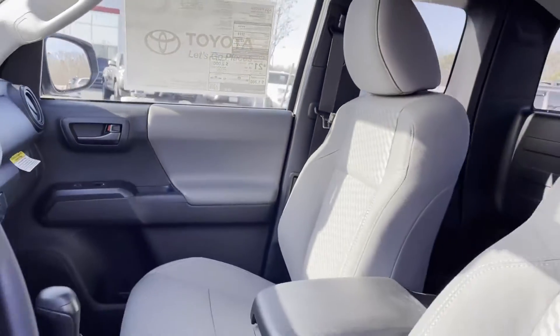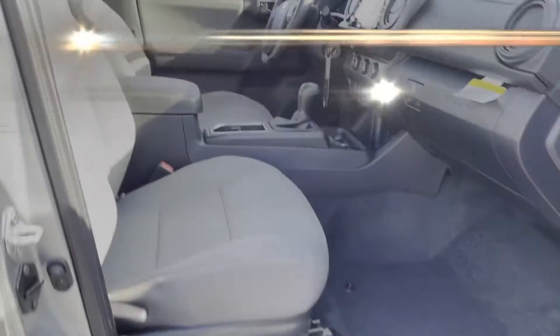Daytime running lights, traction control, brake actuated limited slip differential, cruise control, power side view mirrors.